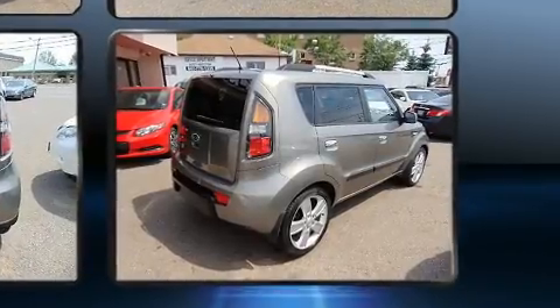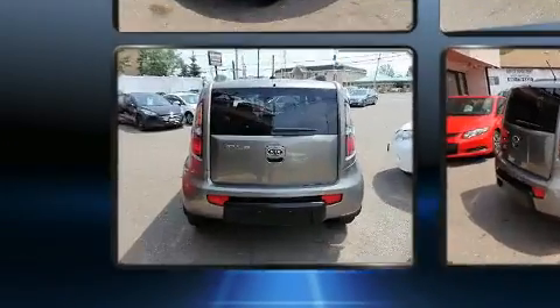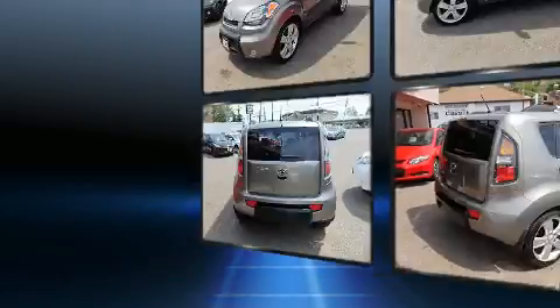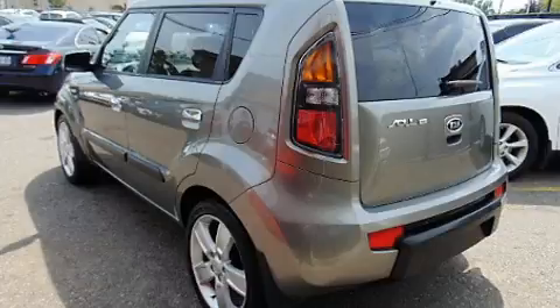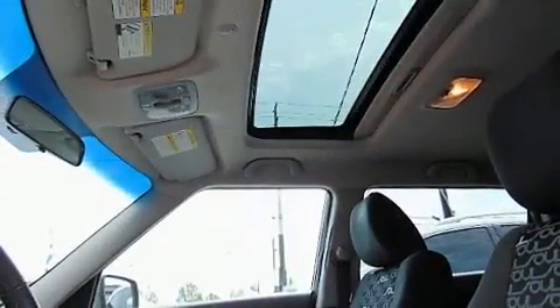A wealth of standard features means that you no longer have to sacrifice, like heated seats, front fog lights, power moonroof, power door mirrors and heated door mirrors, and power windows.